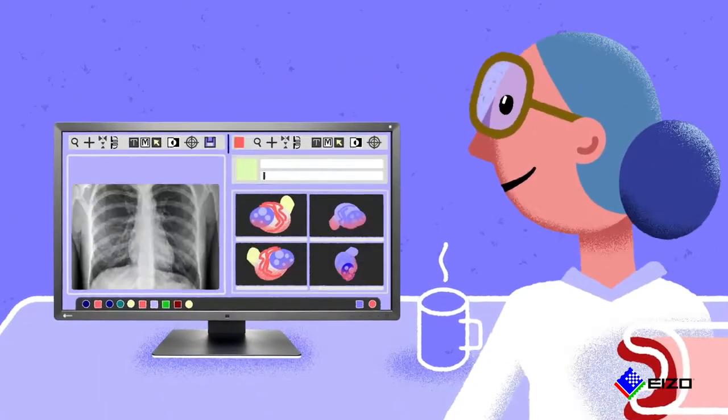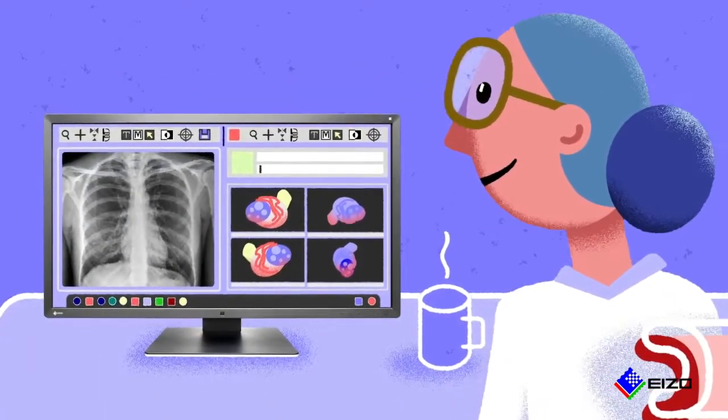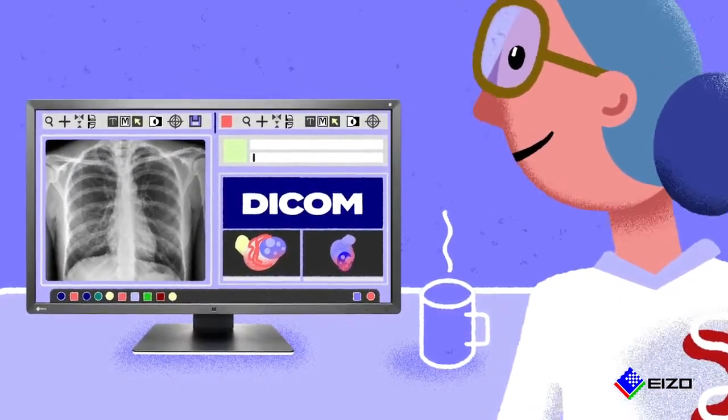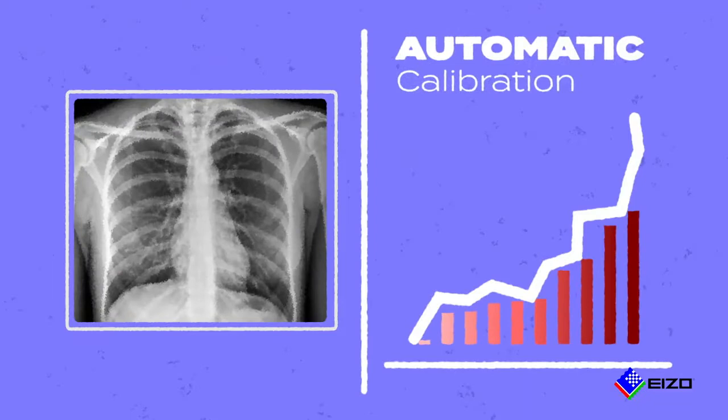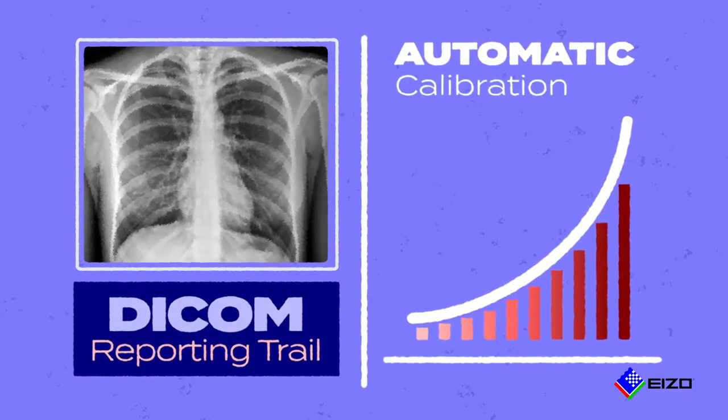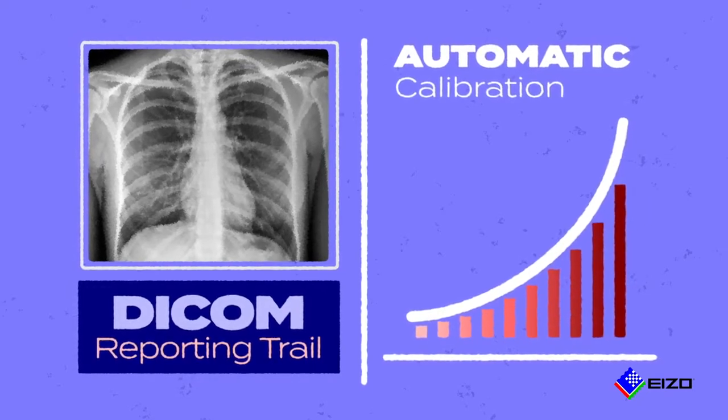Choose Azo for home radiology reporting. Azo offers crystal clear images with DICOM peace of mind. The automatic calibration function maintains accuracy and generates a DICOM compliance reporting trail for all historical diagnoses.